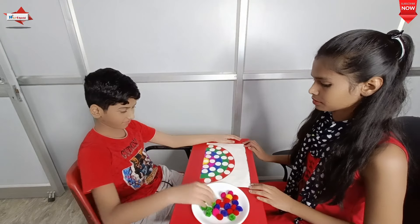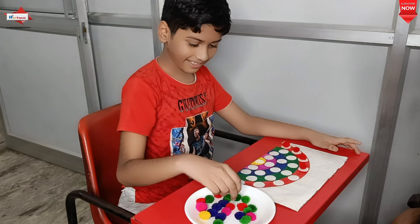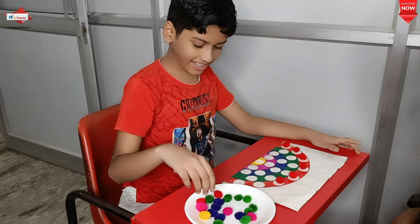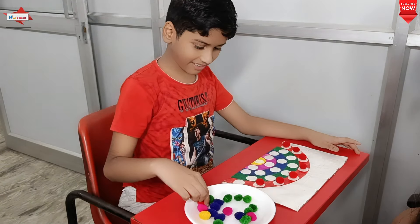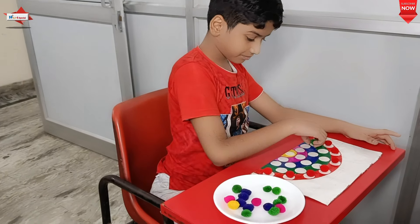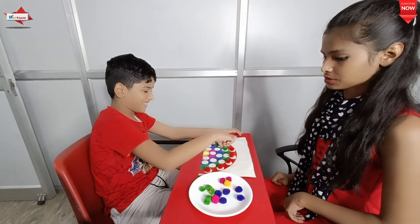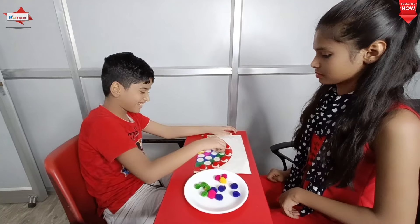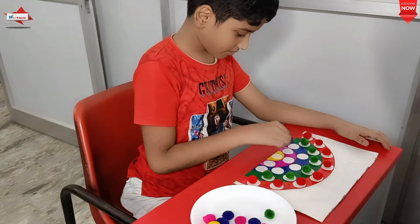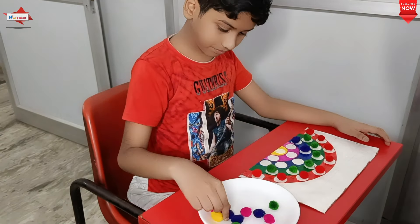Our next activity is colour sorting with pom-poms. This is an excellent game that helps in the development of fine motor skills, coordination, and pincer movements — essential for the writing phase. It also improves attention, colour sorting, colour identification, sequencing, and visual perception. This is a very pretty, simple, and easy-to-do activity. Development is full of possibilities — use creativity, as this improves your child in so many skills. Do try this with your children.